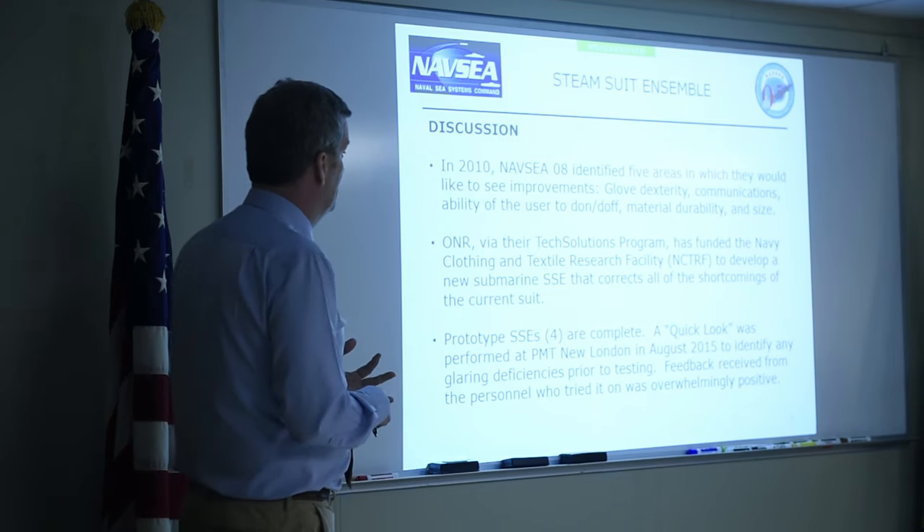Today's orientation is for the crew of the USS Toledo. This is the final phase of testing for the submarine steam suit ensemble.